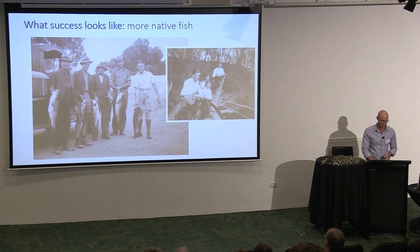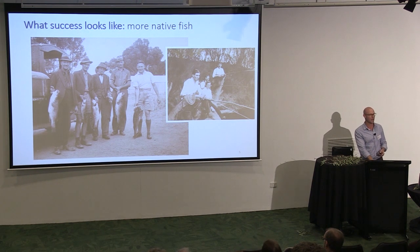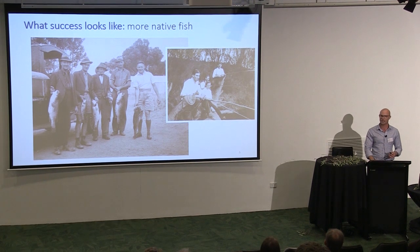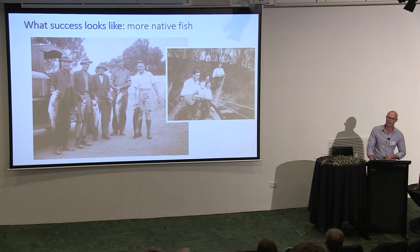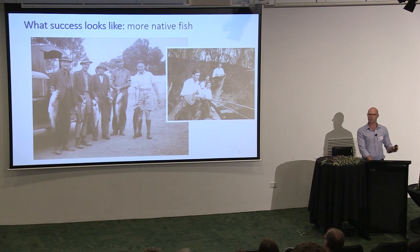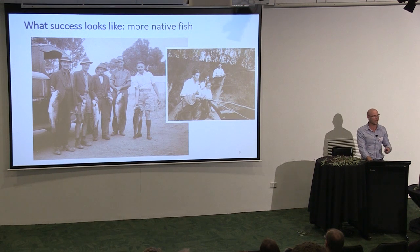There's some fantastic historical work by Jodie Frawley and Will Truman, looking back to the early 1900s, speaking to older farmers and fishers and validating their recollections through images, showing that in places like Echuca in the 1920s, you could catch 18 to 22 kilos of native fish per angler hour on average. If you finished work at 5 o'clock in the afternoon, you could grab your fishing rod, go down to the river and take home 18 to 22 kilos of native fish. You would be lucky to do that in a week now.